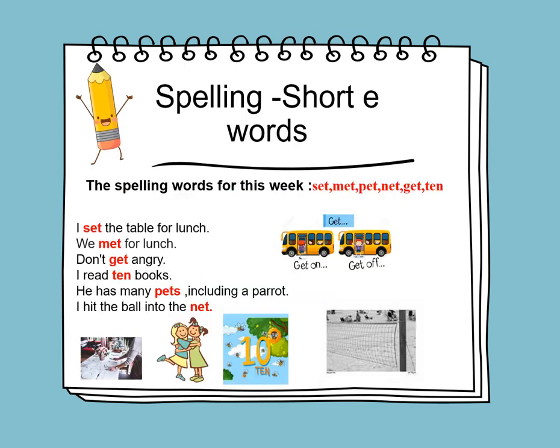On Sunday, we will learn to spell short E words. The words for this week are: set, met, pet, net, get, and ten. What's the sound of short E? It's E. Now, let's learn to use the spelling words and put them into sentences.